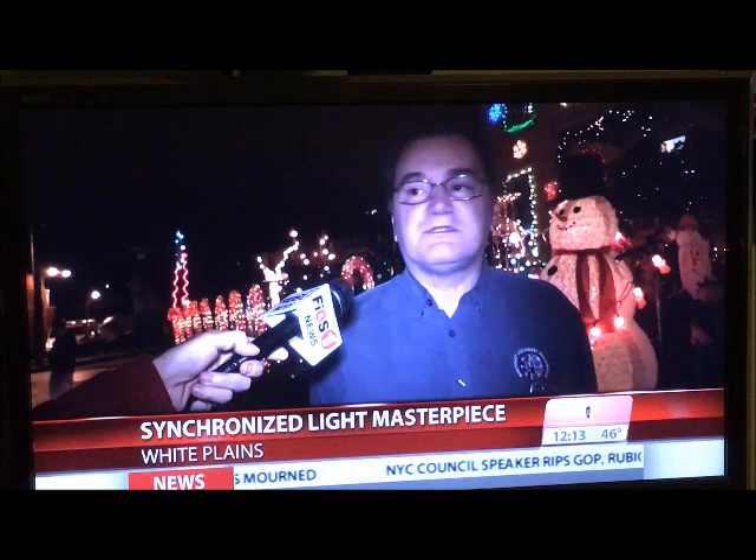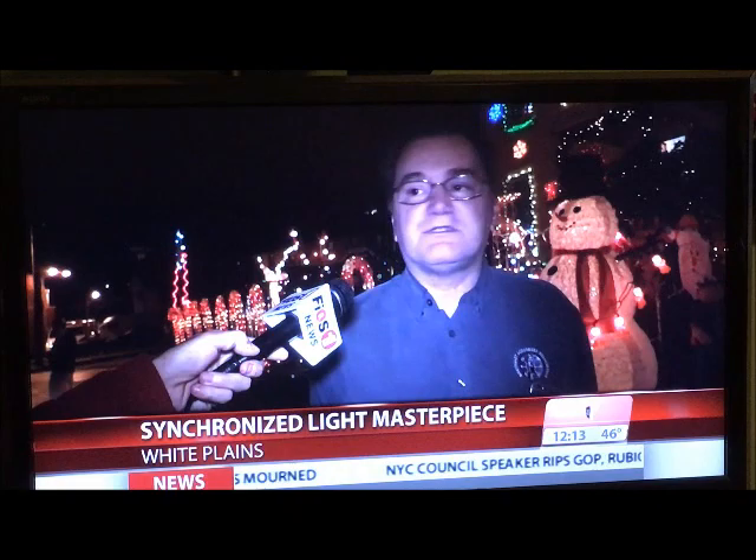For seven years, Chuck Berenger has been creating this masterpiece with his neighbors. He says he has no idea how many lights he put up this year. "You know what, I really don't keep track, because I like to say it's not how many lights you have — it's what you do with them."